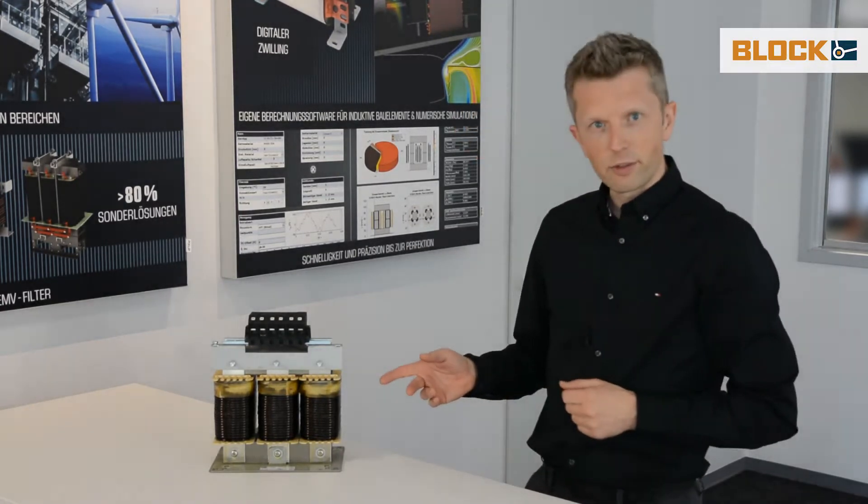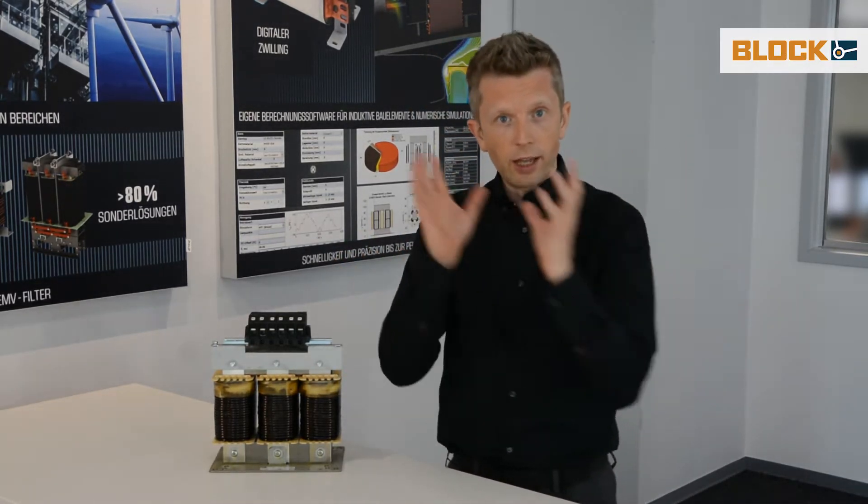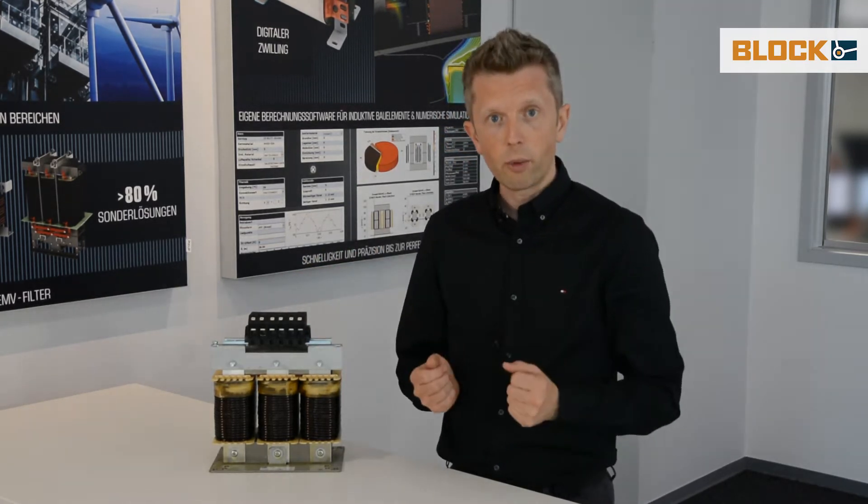Let's have a look at this line reactor. It's installed between grid and frequency inverter to smoothen the current harmonics and to improve the power quality.